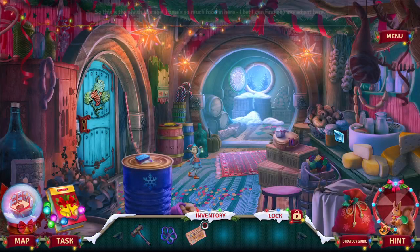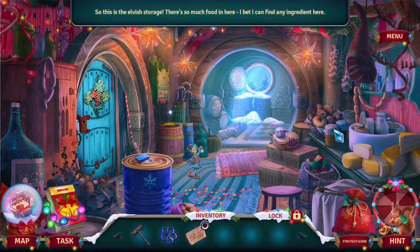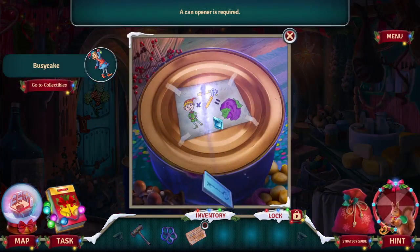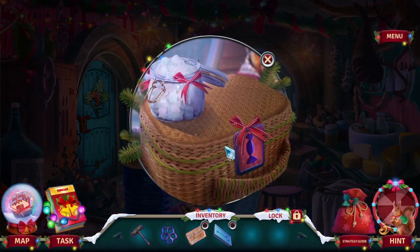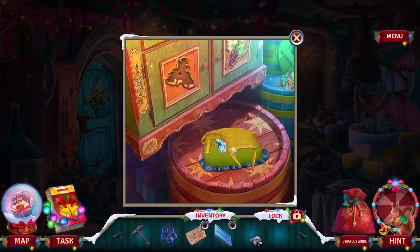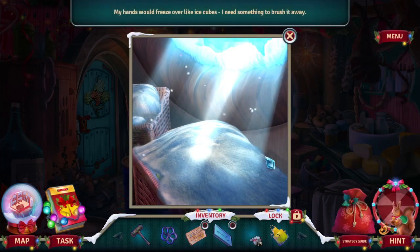Elvish storage — there's so much food in here, I bet I can find any ingredient here. A candy winner is required. This lock has a real sweet tooth. Everything has a sweet tooth nowadays.